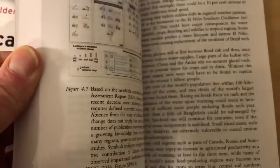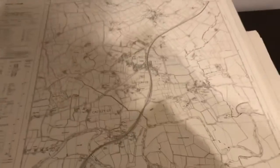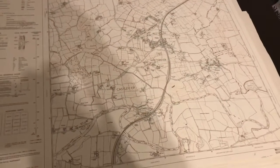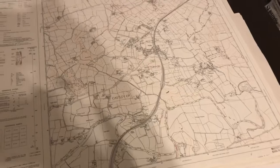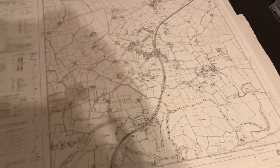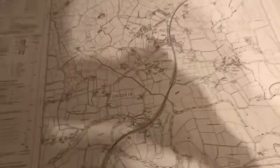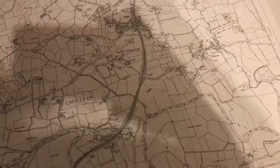Last weekend there was a bit of an offer on eBay — reduced fees — so I listed a few more maps. I've got millions of them. I did six listings, and just by chance one of them happened to be the village of Hubie.